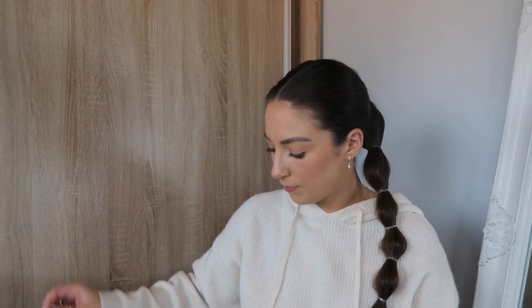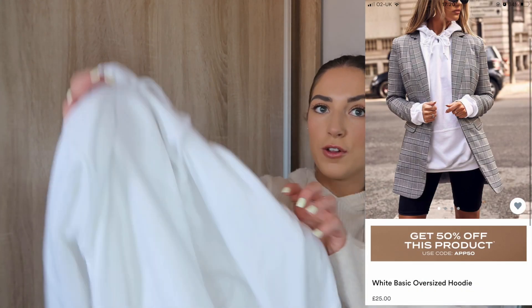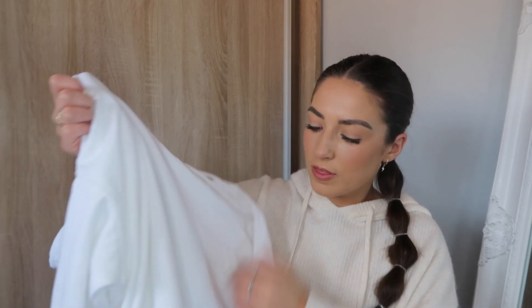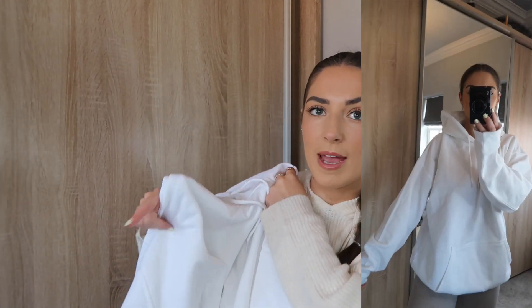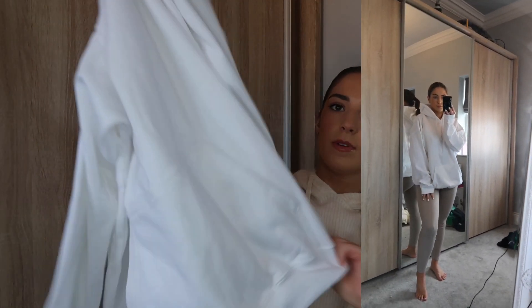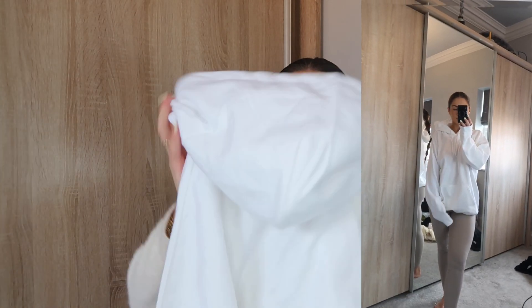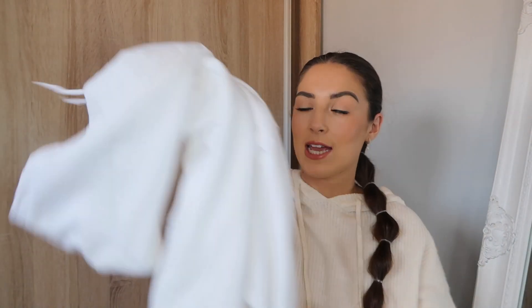The next thing I picked up was another big white hoodie. I haven't got any white hoodies — I've only got sweatshirts — and I really wanted one. I feel like they're really useful for layering. I got this one in a medium. This one is a lot bigger than the Baby Girl one — it's literally huge. It feels really thick and fleecy, which I like, though it's not super thick so it won't be really warm, but I just thought it's a staple and it was really affordable.